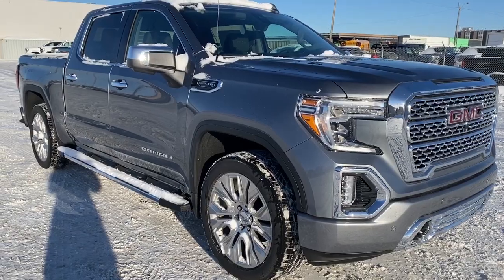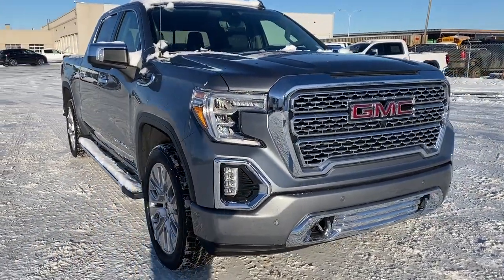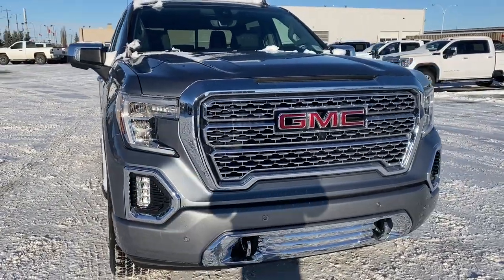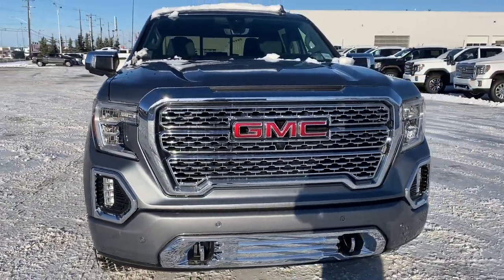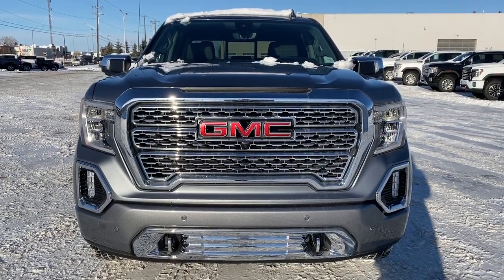So come take a look at the 2020 GMC Sierra 1500 Denali today. Or you can visit us online anytime, anywhere at westerngmcbuick.com.